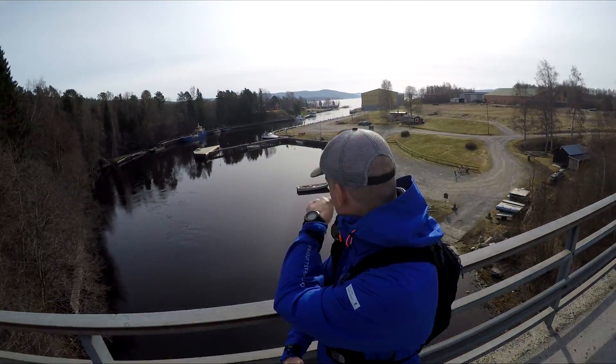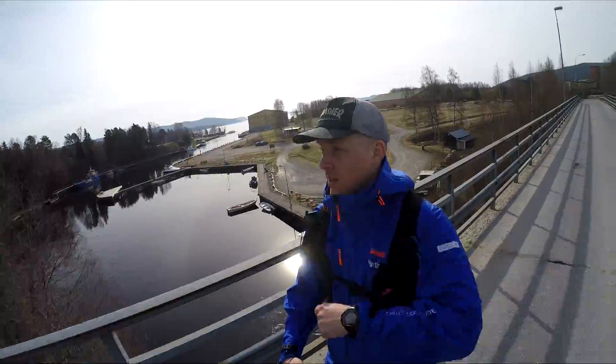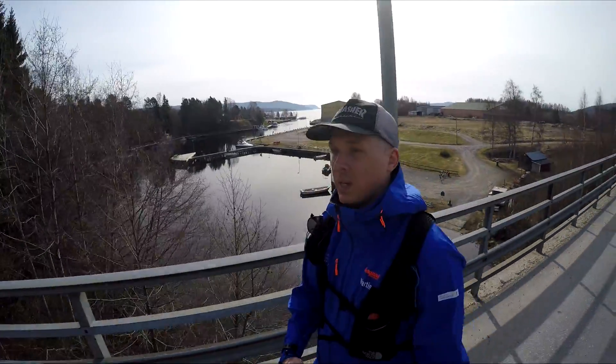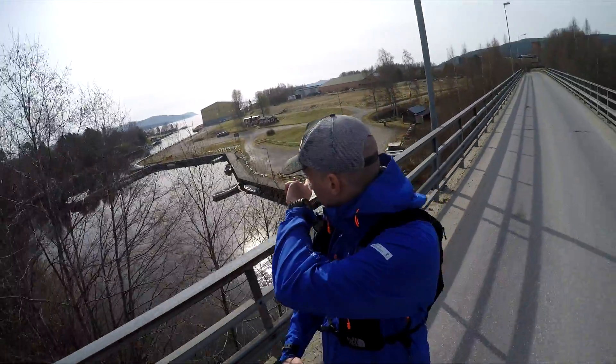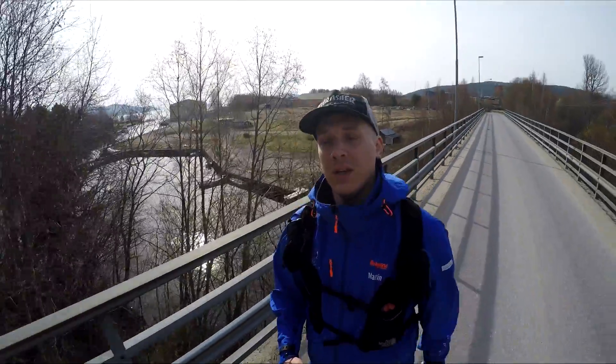You see that point out there? That's where I'm going. I'm going to follow the coastline and go out to that point, round that point, and then go back down the fjord on the other side of the hill.